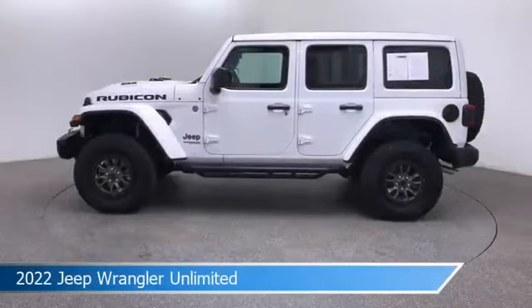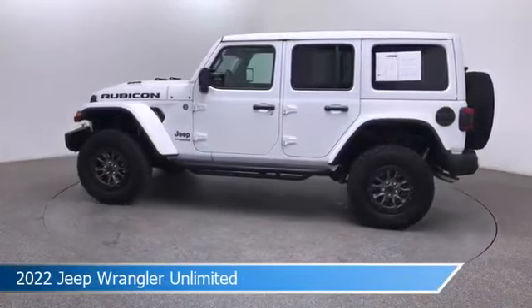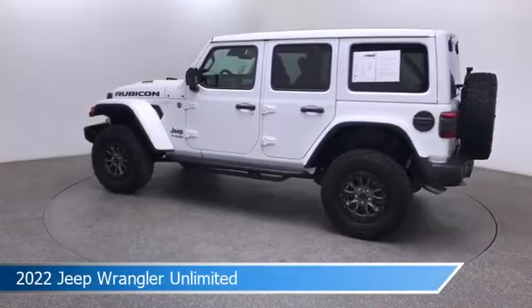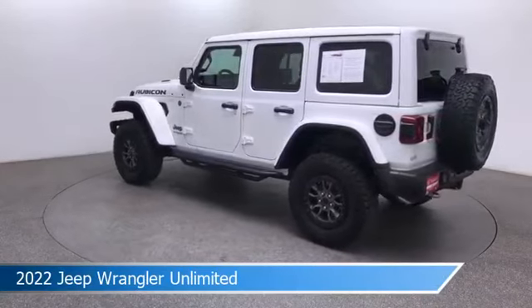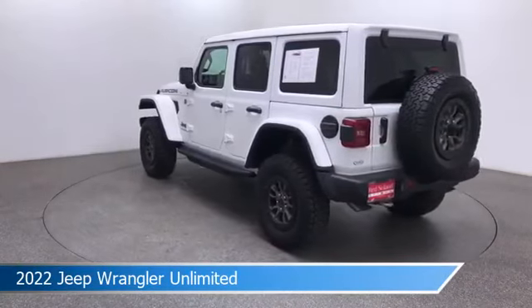Take a look at this 2022 Jeep Wrangler Unlimited, equipped with an 8-speed automatic transmission in bright white clear coat. This car comes with some great features including adaptive cruise control, 4-wheel drive, Android Auto, Apple CarPlay, and more. Come in and check it out today.